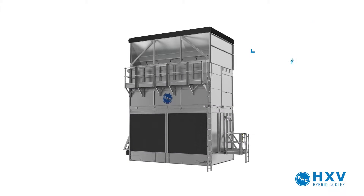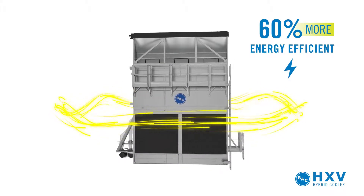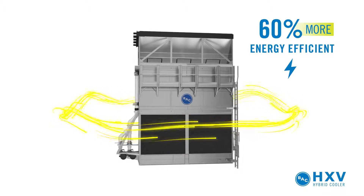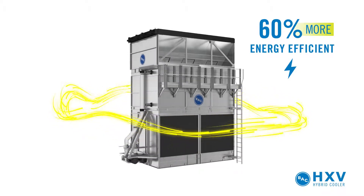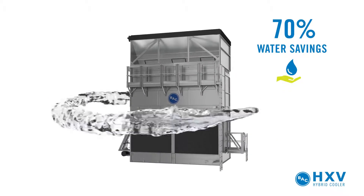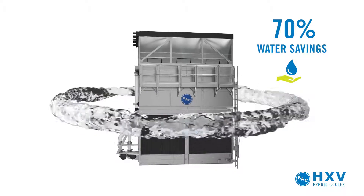Thanks to the power of evaporative cooling, plus BAC's innovative combined flow technology, the HXV is up to 60% more energy-efficient than air-cooled systems. The HXV also offers up to 70% water savings due to a high dry switchpoint and more dry operating hours.